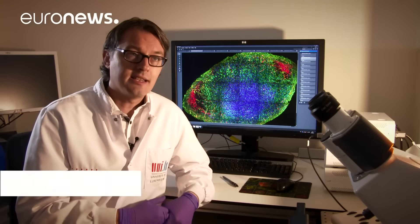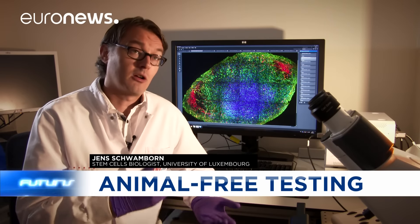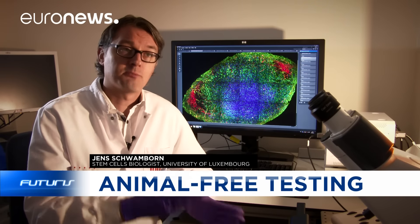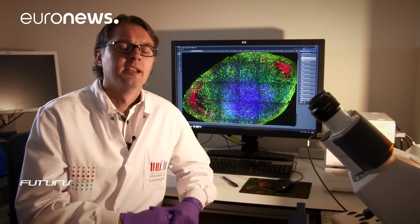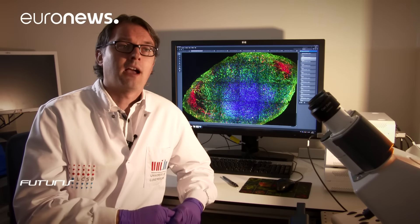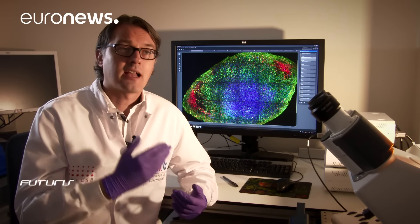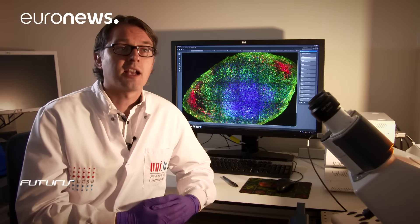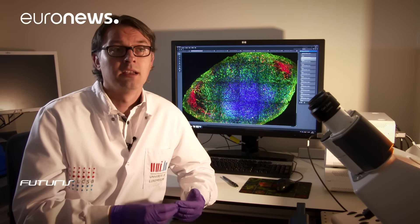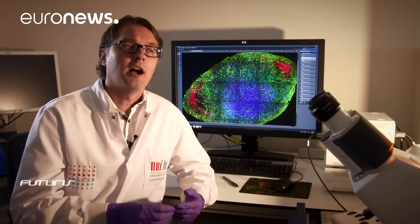These approaches are based on human stem cells. Most of these stem cells come from patients, so they're in some way specific to the disease itself. We hope that these approaches will help us replace animal testing in Parkinson's research. We have some evidence that these systems represent the pathological process in a more realistic way than animal models do.